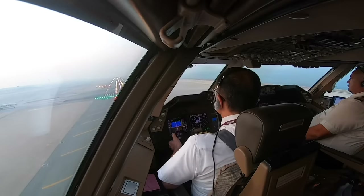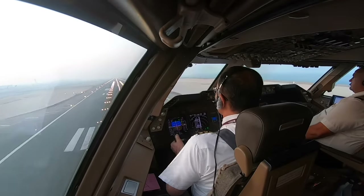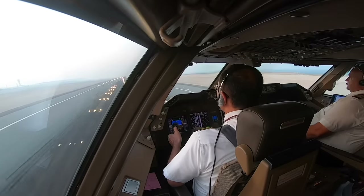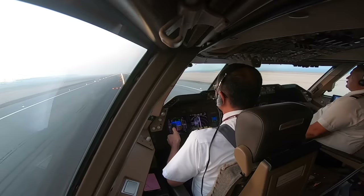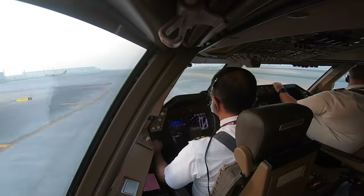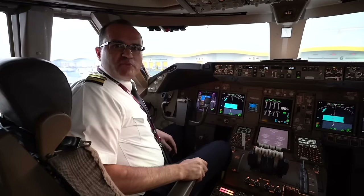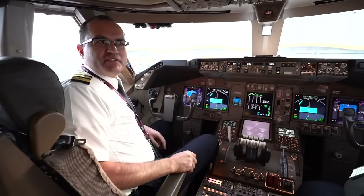On final approach: 50, 40, 30, 20. Speedbrake up. ILS 34, BOE 136. Tower East, continue approach, QNH 1008 hectopascals. Welcome to Doha. Thank you very much for joining us today — I hope you have enjoyed the flight, and hope to see you on another Qatar Airways flight.